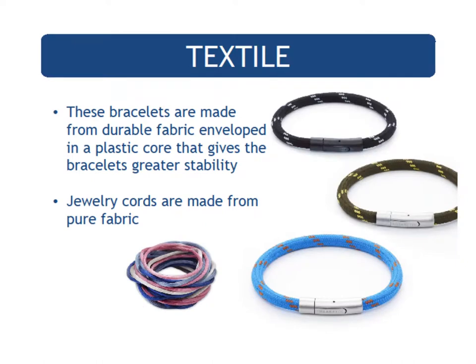Our textile pieces bring you an unlimited variety of color combinations to match anything in your wardrobe. The stability of the core in combination with the brilliant colors gives you a valuable piece you would love to wear for a long, long time.